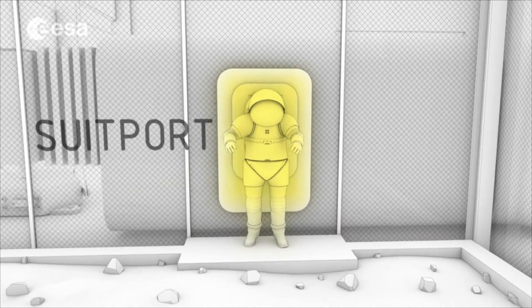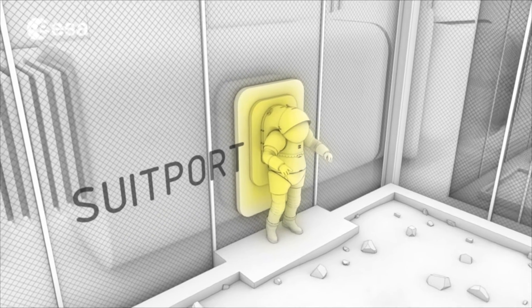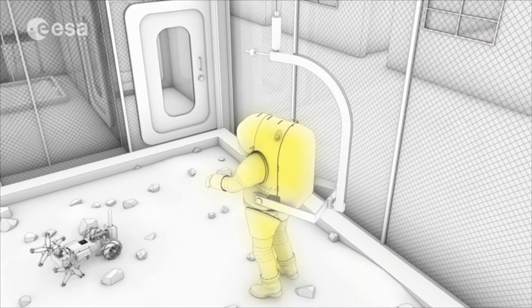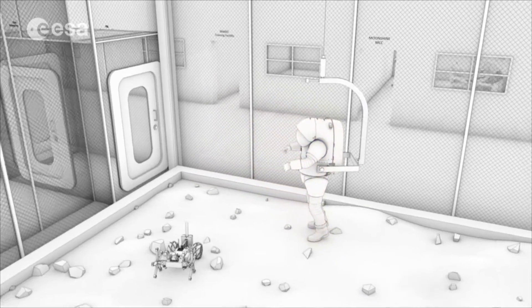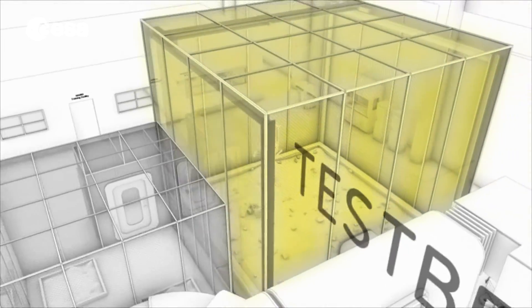A suit port would allow the crew to exit from inside the habitation area onto the simulated lunar surface. This would enable a suited astronaut to train and validate exploration tasks on the lunar surface, such as collecting soil samples, installing scientific hardware, or performing maintenance and repairs in a regolith testbed filled with simulated lunar soil.